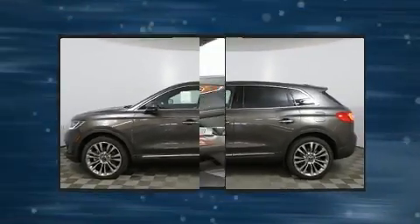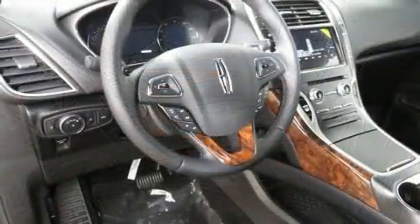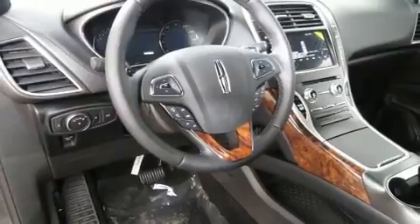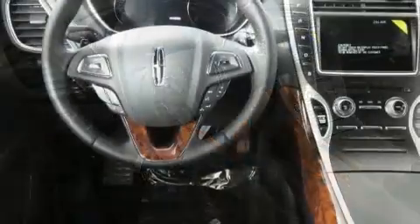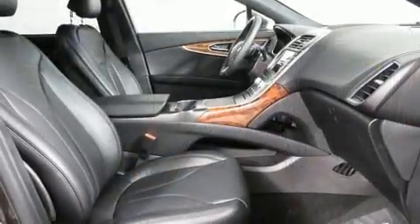Features such as leather upholstery, power front seats, heated and ventilated seats, power moonroof, blind spot sensor, and a split-folding rear seat set it apart. Everything is where it ought to be, from the dashboard controls to the door locks and window controls.